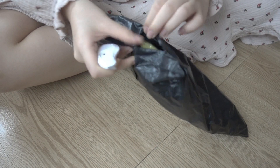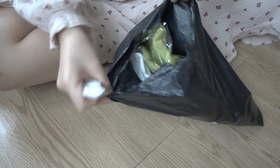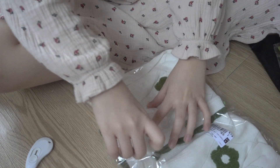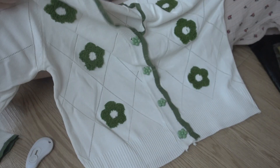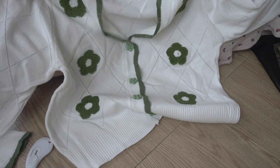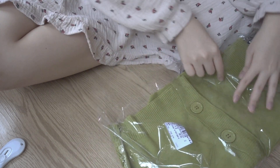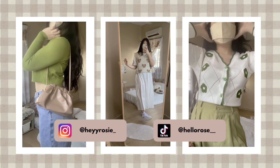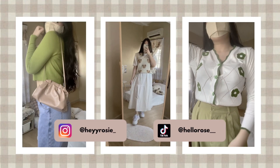I've been obsessed with green color lately — I really started to like clothes that are dark green and sage green, so I've been buying clothes in green. As you can see, both of them are cropped long sleeve tops and they're really comfortable and cute. Follow me on Instagram and TikTok to see how I style my pieces.